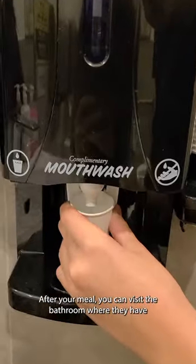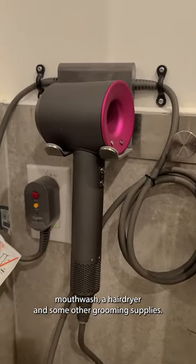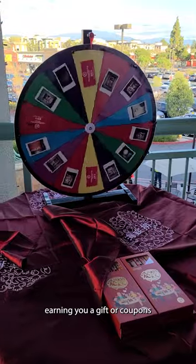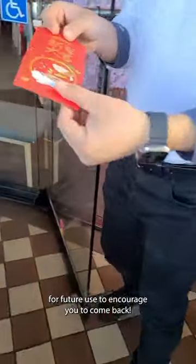After your meal, you can visit the bathroom where they have mouthwash, a hairdryer, and some other grooming supplies. There's even a prize wheel that you can spin when you leave, earning you a gift or coupons for future use to encourage you to come back.